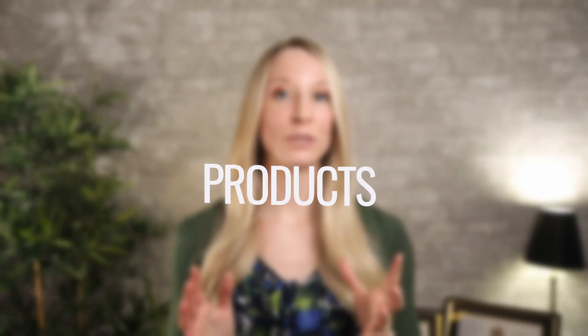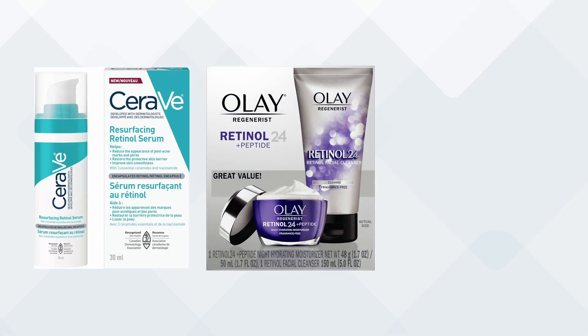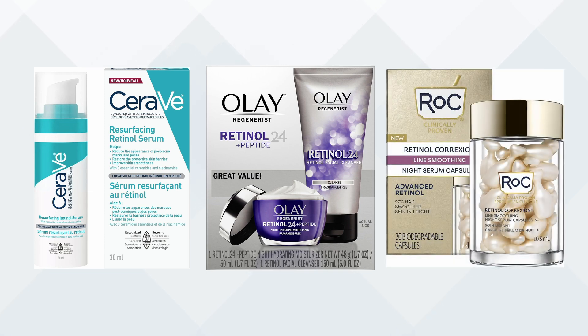Now that we've covered the basics of topical retinoids, let me share some product recommendations suitable for various needs, experience levels, and your budget. I usually go with a retinol or retinaldehyde for those wanting an over-the-counter option. A few that I think are reasonable quality and decent price would be the CeraVe Resurfacing Retinol, the Olay Regenerist Retinol 24, or the RoC Retinol Correxion Capsules. For retinaldehyde, I really like the Avène Retrinal Cream.